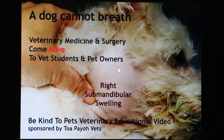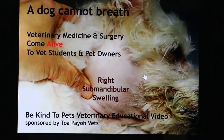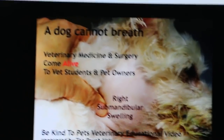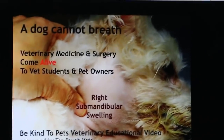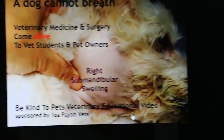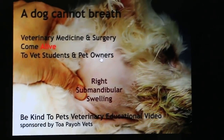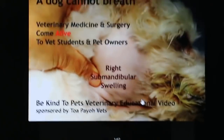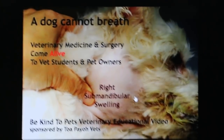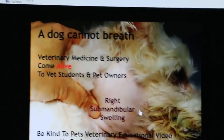I thought he was going to die because, as you can see, this big swelling goes under the neck as well to the lower part of the neck, obstructing his trachea, his breathing tube. This swelling is about 6 inches by 3 inches, and the dog was practically at the threshold of death due to the fact that he just couldn't breathe.